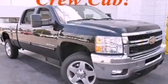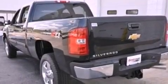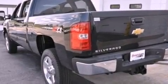This is a brand-new 2012 Chevrolet Silverado 2500. Whether hauling, commuting, or towing, this truck is the right one for you.